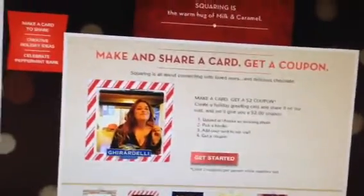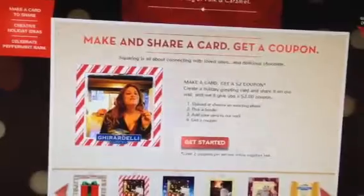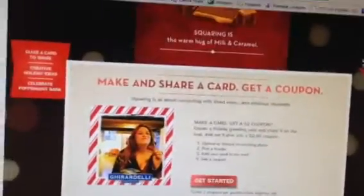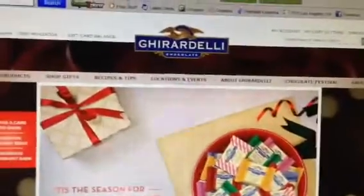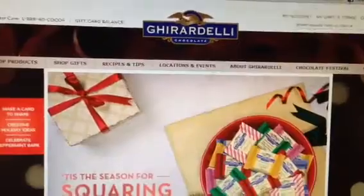Hi everyone, I'm on Coupon Like a Man's webpage — that's the beeping you guys are hearing in the background. They had one of the subscribers share this Ghirardelli deal. There's a $2 printable coupon if you go on this webpage; I'm going to put the link below. It's giving out a $2 printable coupon.